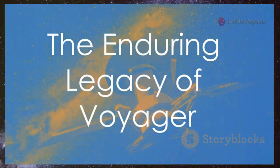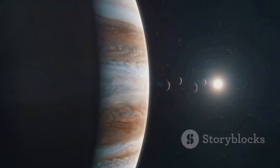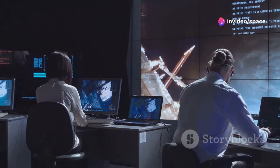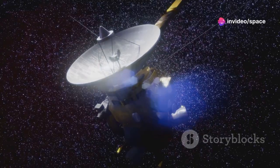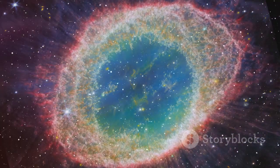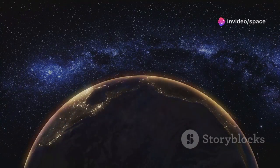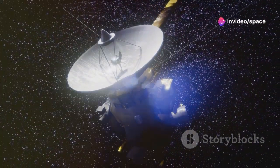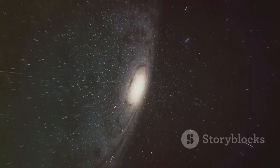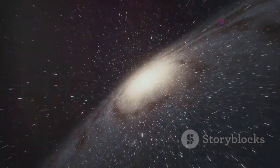The Voyager missions have left an indelible mark on space exploration, expanding our knowledge of the outer solar system and inspiring generations of scientists, engineers, and space enthusiasts. The Voyagers' legacy extends beyond science and technology — they have touched on a deeper human desire to explore the unknown and prompted us to reflect on our place in the universe. The Golden Records serve as a testament to our shared humanity and our desire to connect with something larger than ourselves, a journey reflecting the power of human ingenuity and our enduring spirit of exploration.